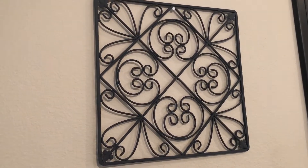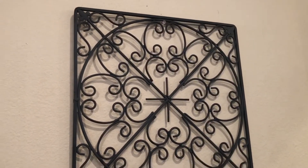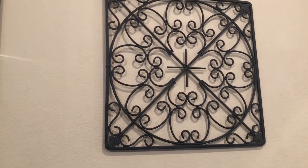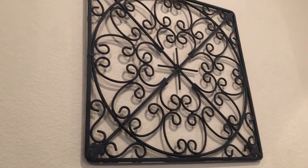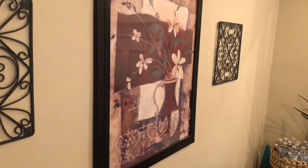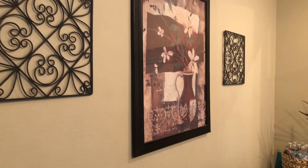These pieces I already had — I picked them up from Kirkland's, and I'm talking about the smaller square pieces. I like the fact that they have a really unique design on them and they're both different. The picture in the middle will be replaced very soon, but for now it works perfectly in this space.